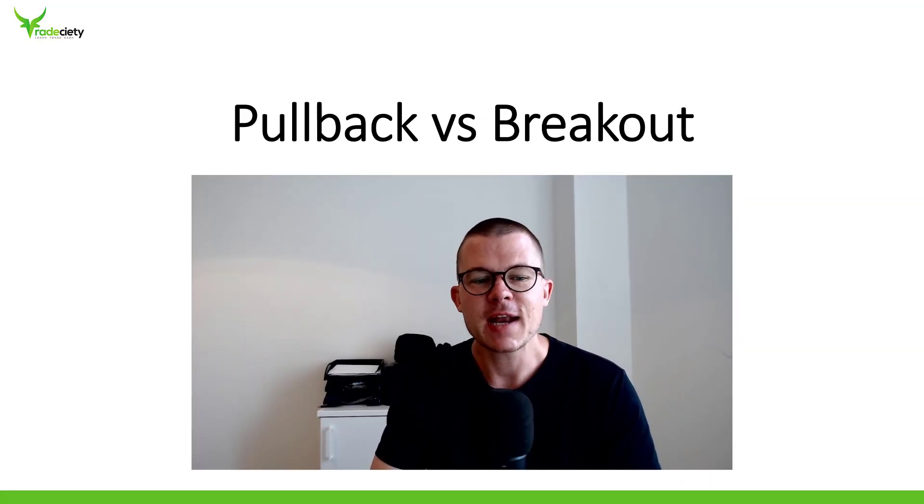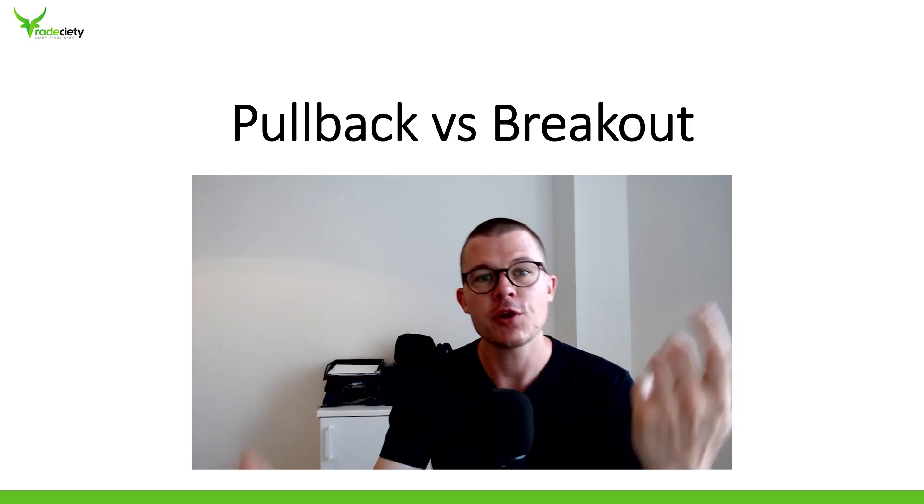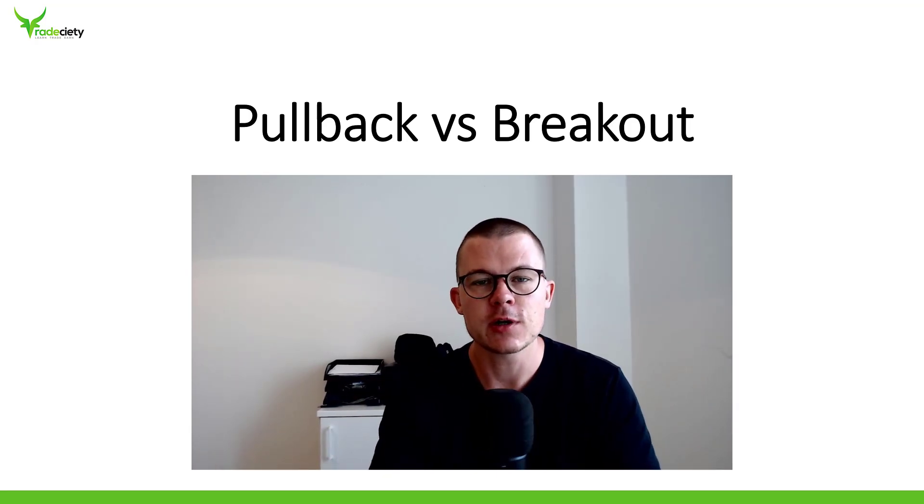Hello and welcome. I've been asked a lot about what is better — pullbacks or breakouts — and what do you have to know. So this is what I will address in this video.